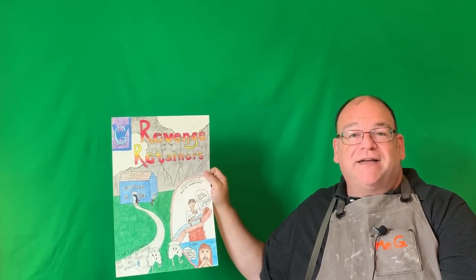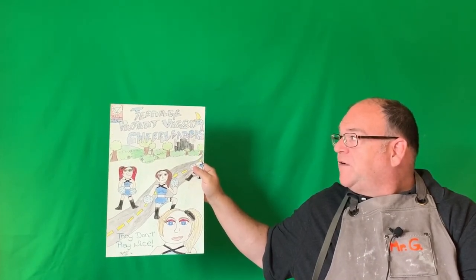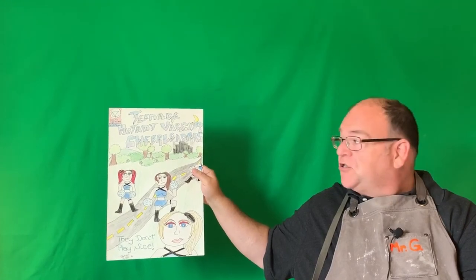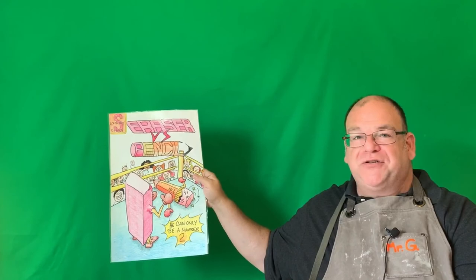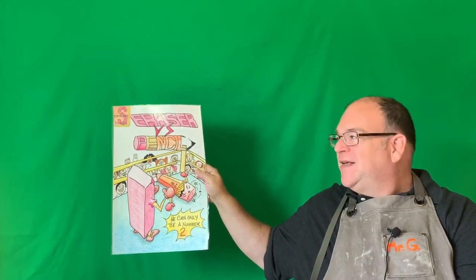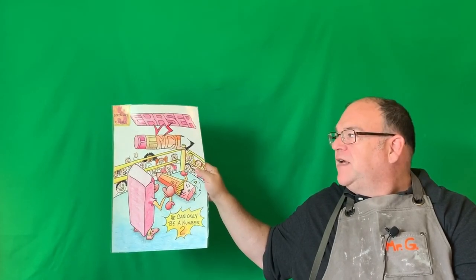The 'Revenge of the Retainers' cover has a big bold title with creative coloring, and lots of little subtitles telling us what happens inside. You've heard of Teenage Mutant Ninja Turtles — well this student made 'Teenage Mutant Varsity Cheerleaders' as a parody and had real fun with it. Another example is 'Eraser Versus Pencil' — he can only be number two, because number two pencils are number two. The logo is 'Stationary Comics' since erasers and pencils are stationery.